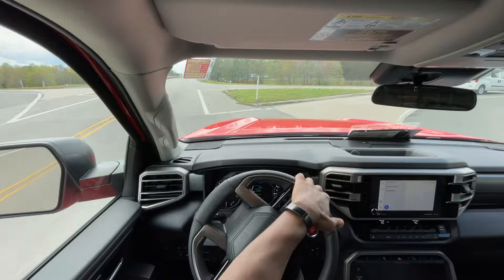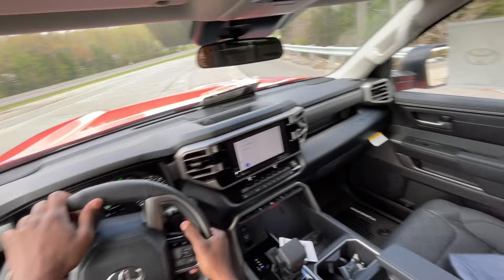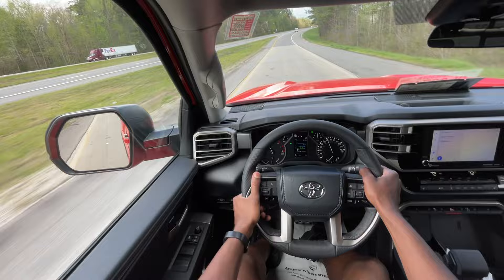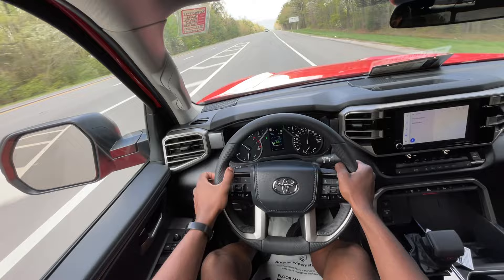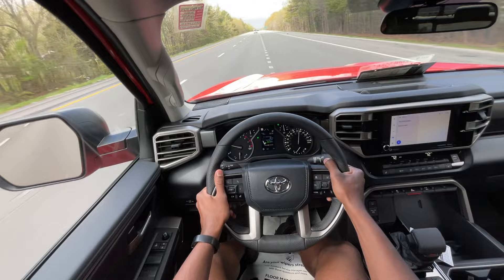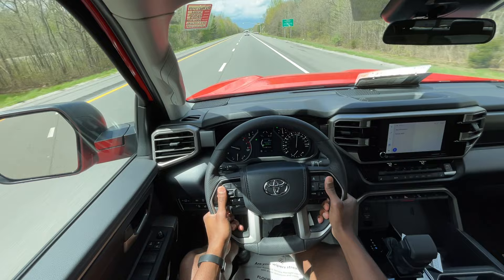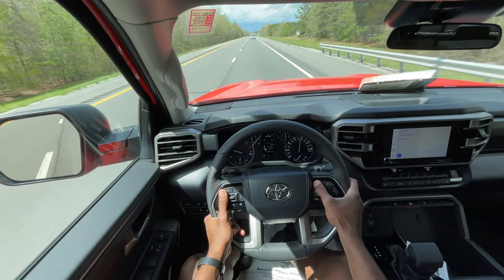Luckily no one's behind me so I can give myself a little bit of space, and here we go. I certainly didn't have my foot to the floor — with this being a newer truck, I gave it about 35-40% throttle — and it just got up to speed so nicely, so quickly. The sound you get is just fantastic.